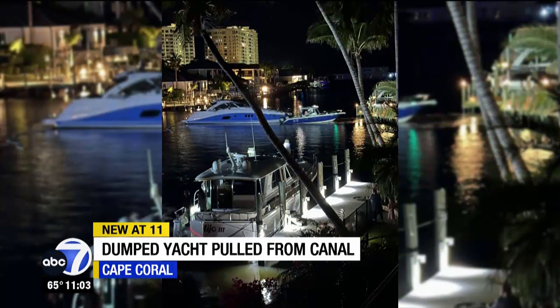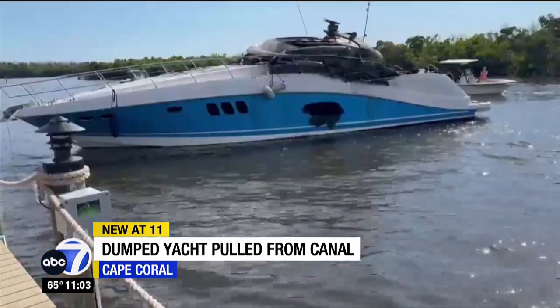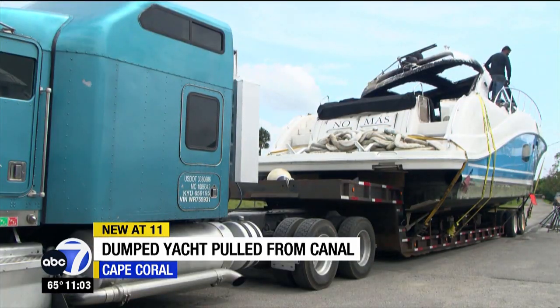After neighbors secured the boat, Sea Tow and Fulton were called out to bring it to land. A trailer this size to be able to get a boat like this on land and out of the water takes a lot of work. It took almost half the day just to set this boat on the trailer with our travel lifts.